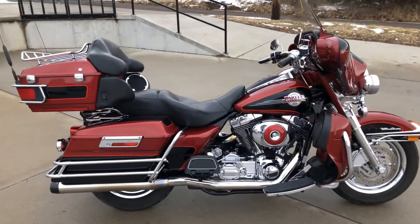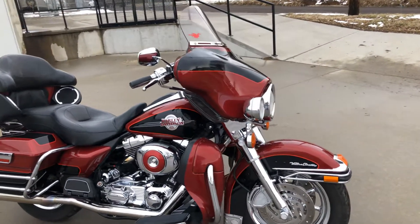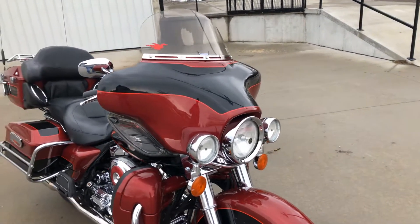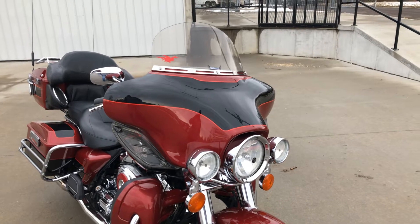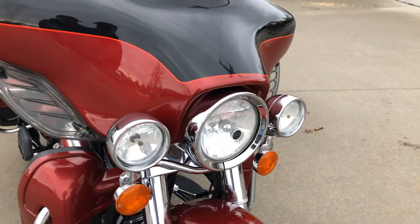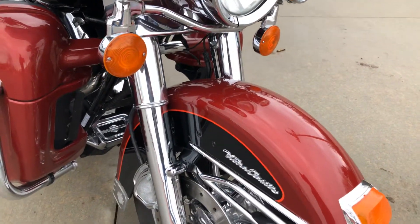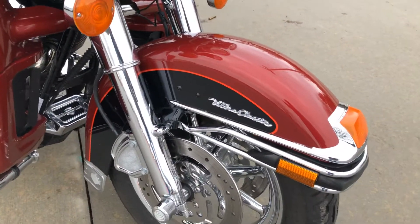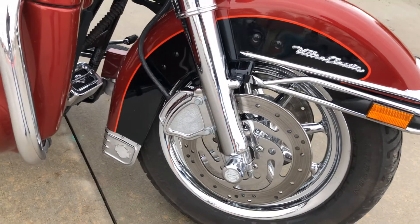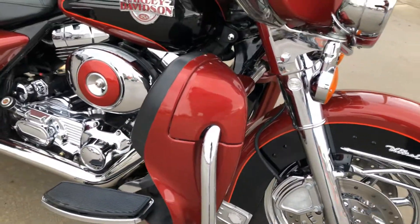When he bought it new he put a lot of stuff on it, as you can see — it's got a lot of extra chrome. This is an Ultra so it's got fairing lowers, CB radio, and rear speakers. He's put rings on all the lights, extra rings on there, chrome forks — they're in really good shape — chrome front wheel, polished rotors, brake caliper cover, all in real good shape. Tires are good.